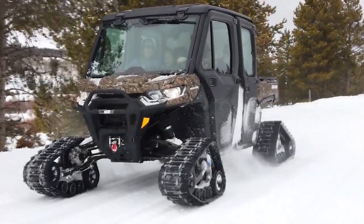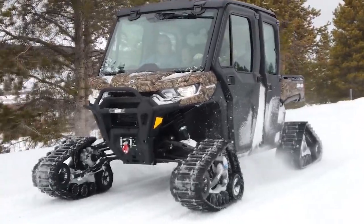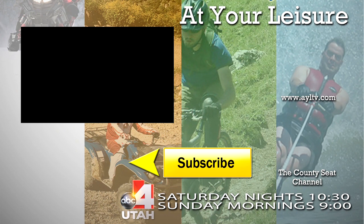What are you waiting for? It's time to take on this trail with your family. For At Your Leisure, I'm Nick Chase.